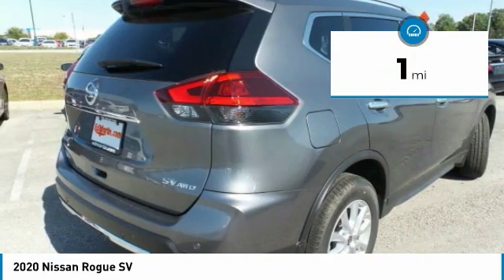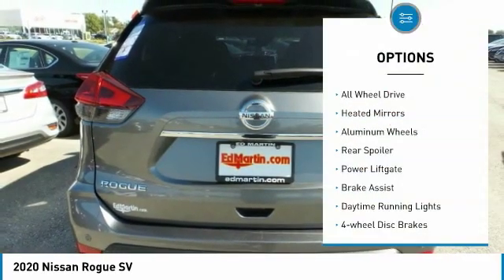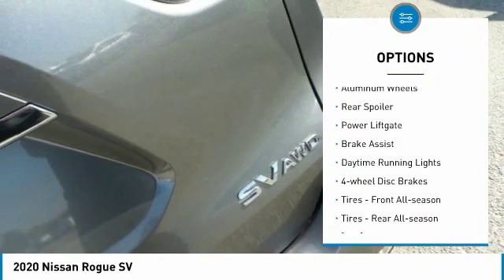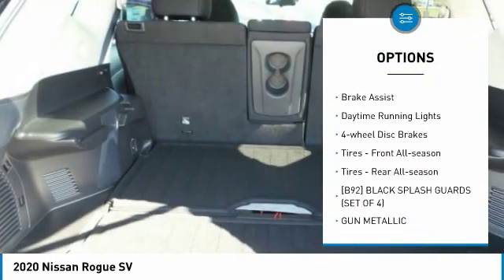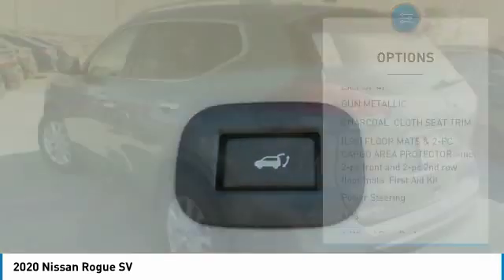This vehicle has less than 100 miles. Here are some of this vehicle's great options: all-wheel drive, heated mirrors, aluminum wheels, rear spoiler, power liftgate, brake assist, daytime running lights, and four-wheel disc brakes.